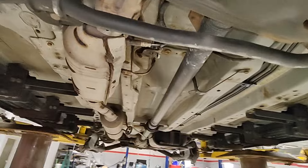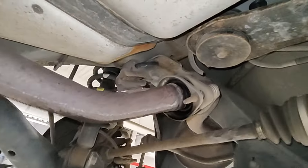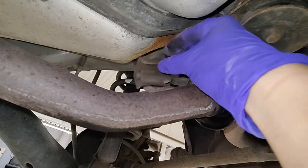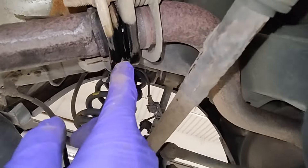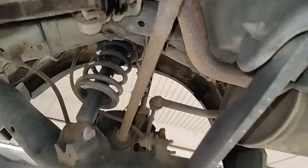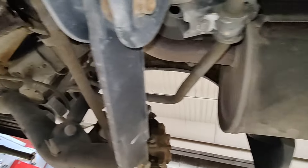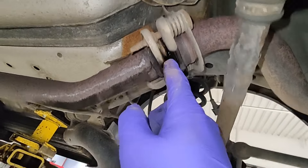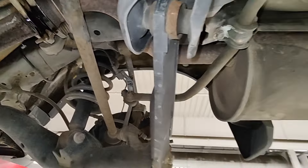Another thing I found going along the back here — this exhaust hanger is broken and it's just kind of dangling. You can see it's kind of leaking too. It won't be long until the thing keeps moving and those bolts start breaking, and then you've got the muffler just hanging.